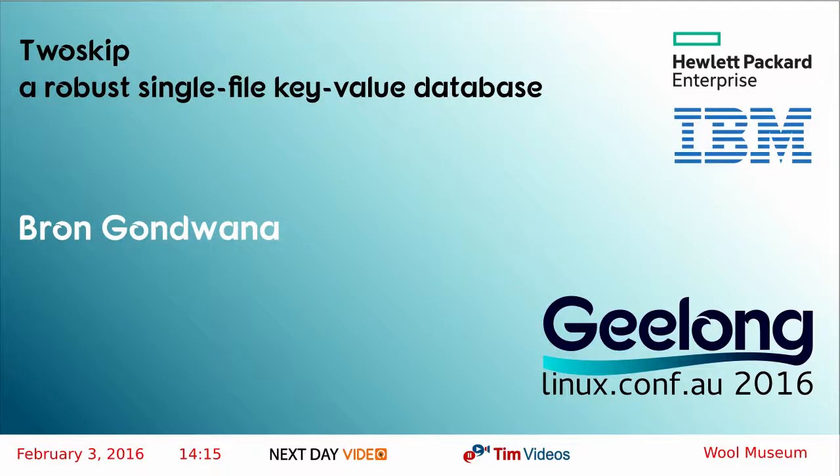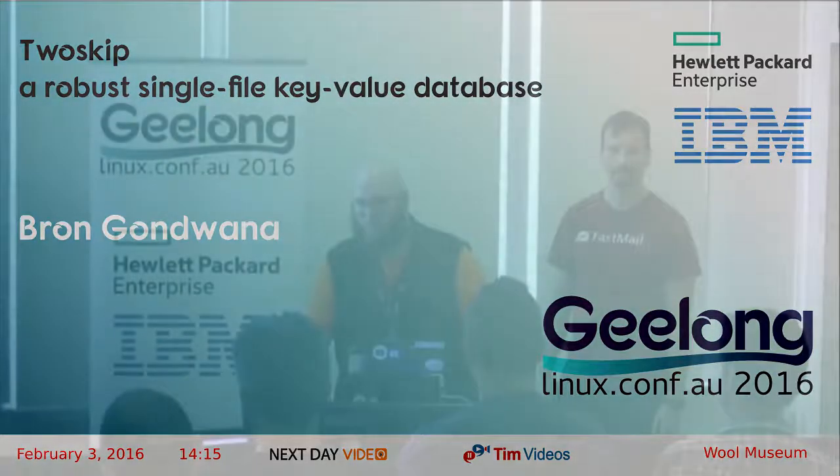Welcome everyone to our next talk at the Wool Museum. This is Bron Gondwana with 2Skip, a crash-safe 64-bit transactional key-value store. I'm Bron Gondwana. I live here in Melbourne. I'm one of the directors at FastMail.